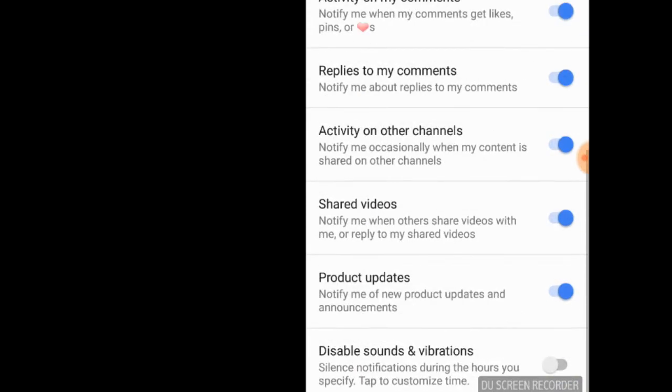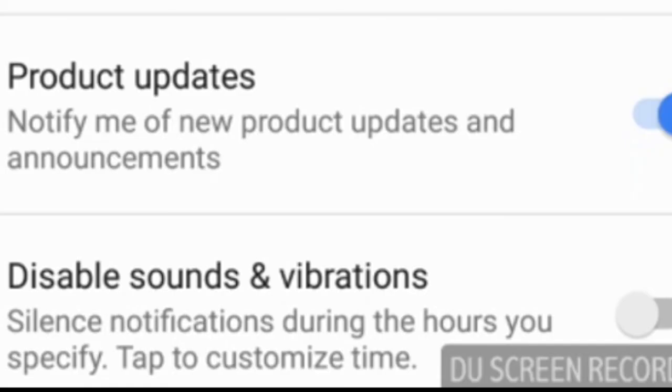And that's not even talking about the time. So go down from there to where it says disable sounds and vibrations — silent notifications during the hours you specified. Tap to customize time. That was turned on. Just like they said on Twitter, it was already turned on. What we have to do is turn that off.